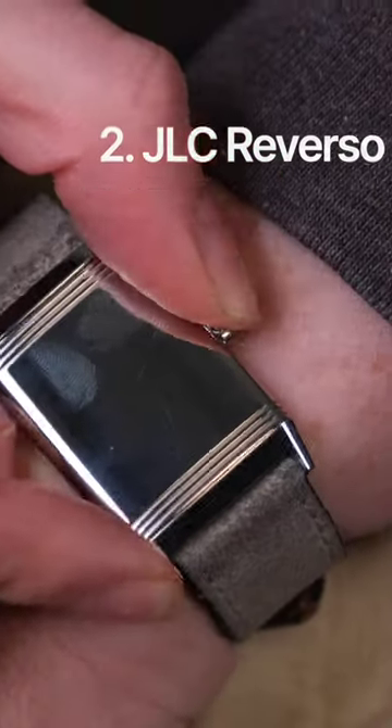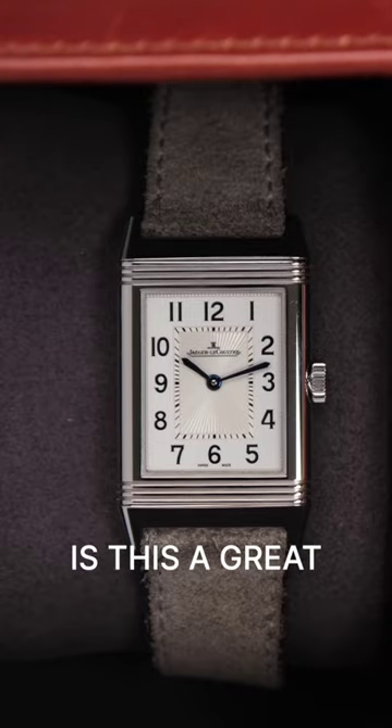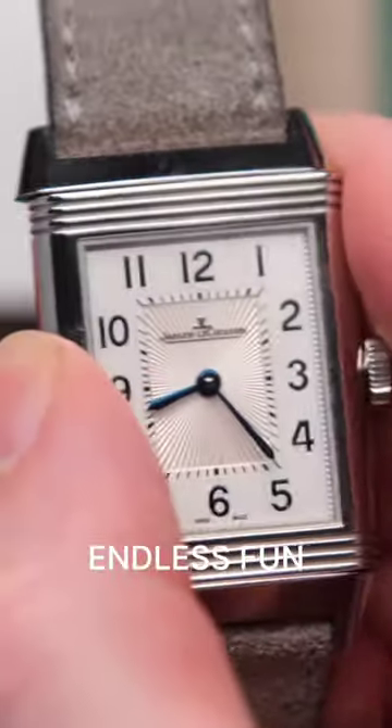Two, the JLC Reverso. This is pure class on the wrist. Not only is this a great wear, but it's also endless fun.